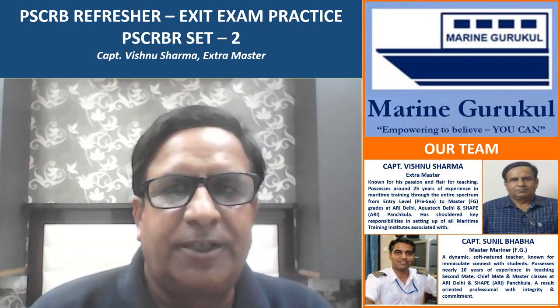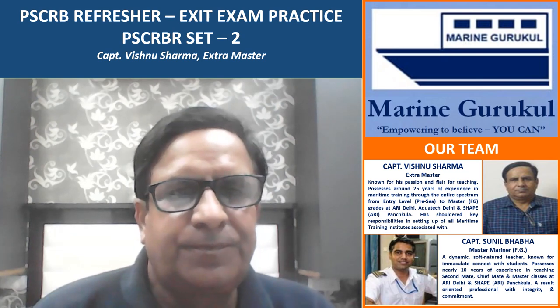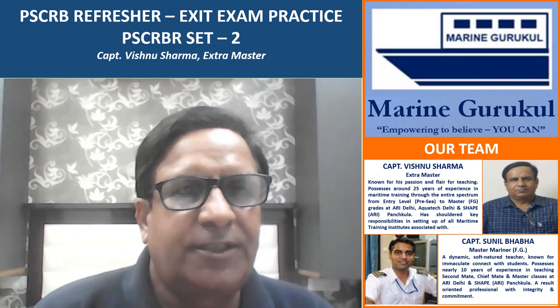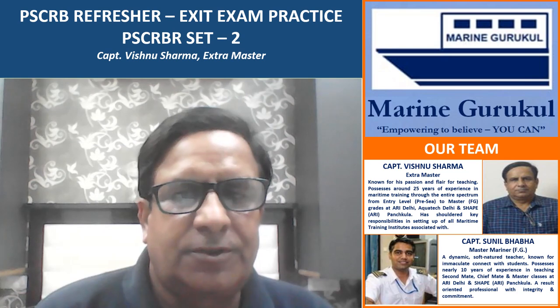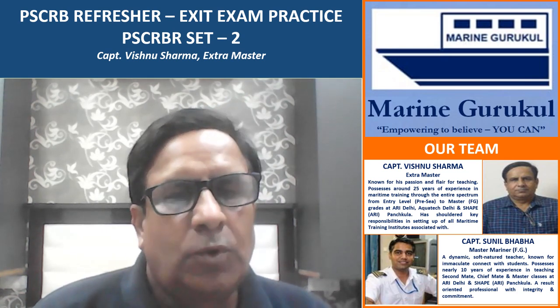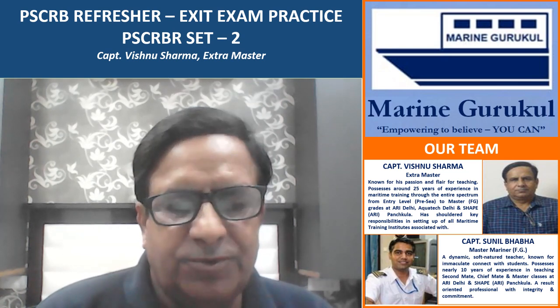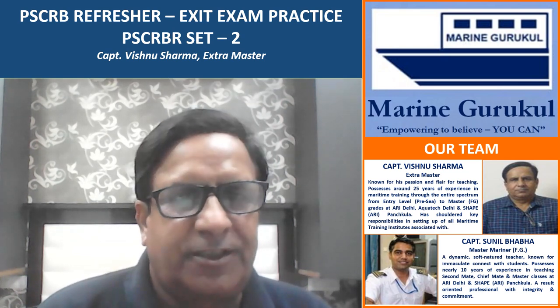Hello, welcome to Marine Gurukul video series. We are happy to bring to you the second set of practice questions for your PSC RB refresher exit exam. Hope you have gone through the first set and found them useful, so let's run through the second set.